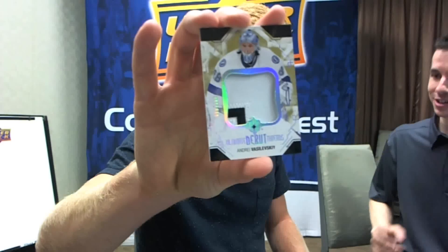That's filler. We've got a two-color patch — is that Vasilevsky? Yeah, Andrei Vasilevsky. That's a nice one. You know those jerseys you're taking your breaks in down there? That's what they're going to do with them — cut them up and put them in cards. Andrei Vasilevsky, slapped into some cards.